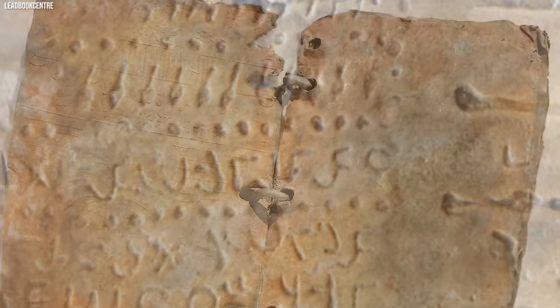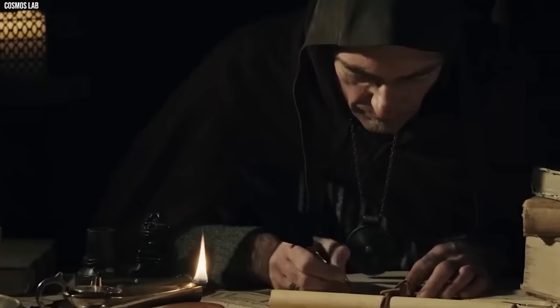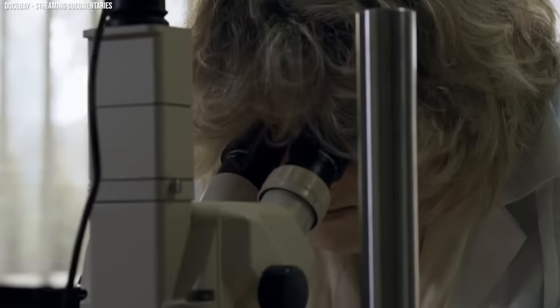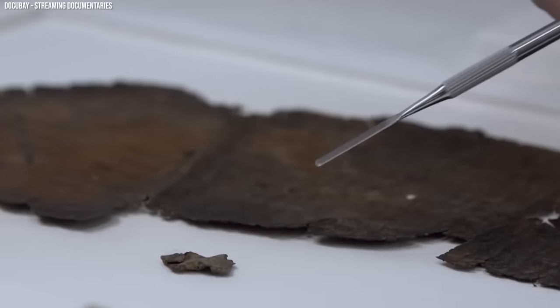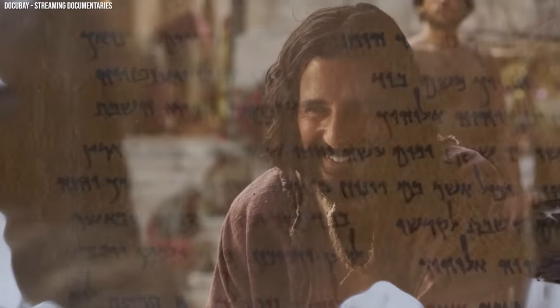These 70 miniature volumes contain inscriptions and symbols that may offer insights into the life of Christ. However, their authenticity is debated, and many are sealed, hindering thorough examination. Despite challenges, studying these books could provide valuable insights into the Christian faith's history.